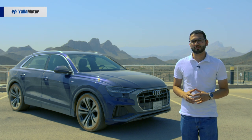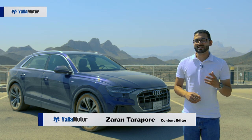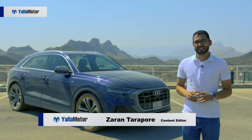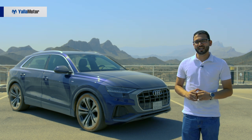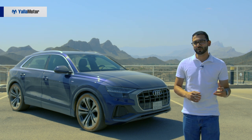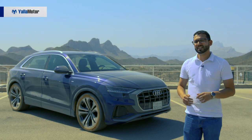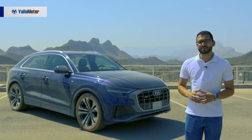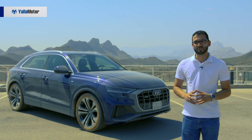The number 8 is an important one for Audi — the A8 is its flagship sedan, the R8 is its flagship sports car, and the all-new Q8 is its flagship SUV. Combining the characteristics of a coupe with those of an SUV, the Q8 is Audi's answer to the BMW X6, the Mercedes-Benz GLE Coupe and the Porsche Cayenne.